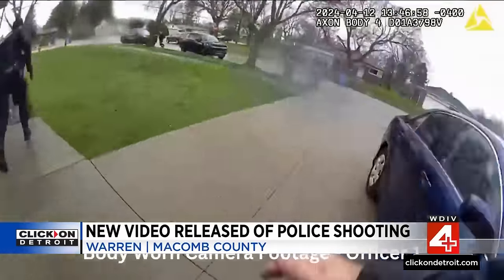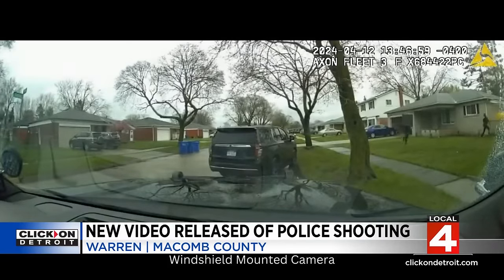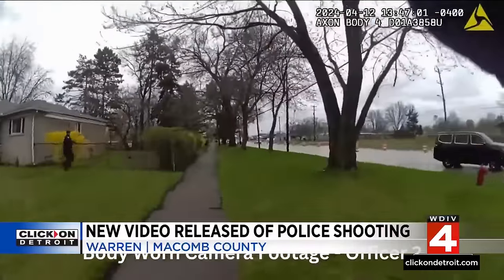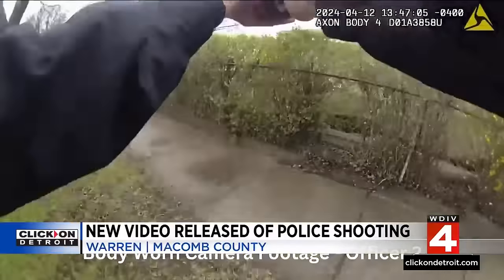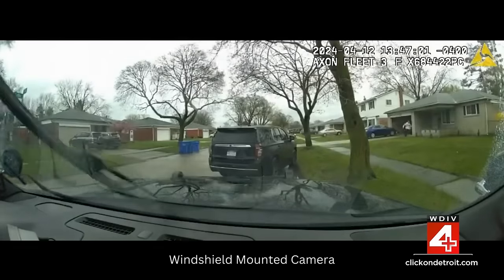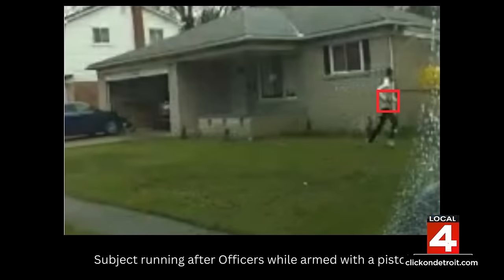New video released today shows last week's fatal officer-involved shooting incident in Warren. The body camera footage shows the moments leading up to the shooting, which unfolded after police responded to a domestic incident near the intersection of Garber Drive and Ryan Road. In the video, an 18-year-old man can be seen chasing officers with a gun in his hand. He then points the gun at officers, and that's when they open fire. Police say mental health may have played a factor — he had been up for four straight days, unable to sleep, and was assaulting family members. After being shot, the 18-year-old was rushed to the hospital but later died. Police say the gun was his own and was purchased legally.